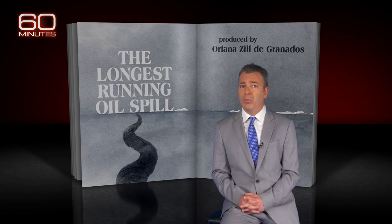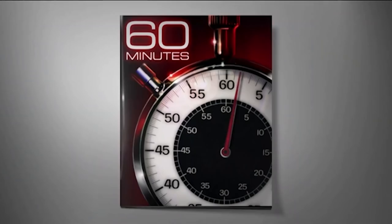Then along came an unlikely duo: a no-nonsense Coast Guard captain who said enough is enough, and a homegrown Cajun engineer who brought with him the power of local knowledge. Together, they would resist a deep-pocketed energy company and help stanch the longest-running oil spill in U.S. history.